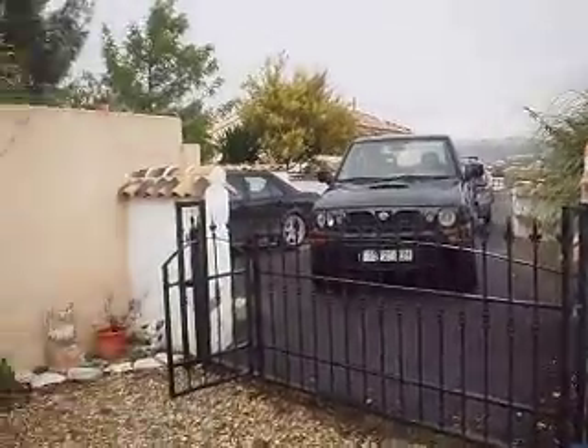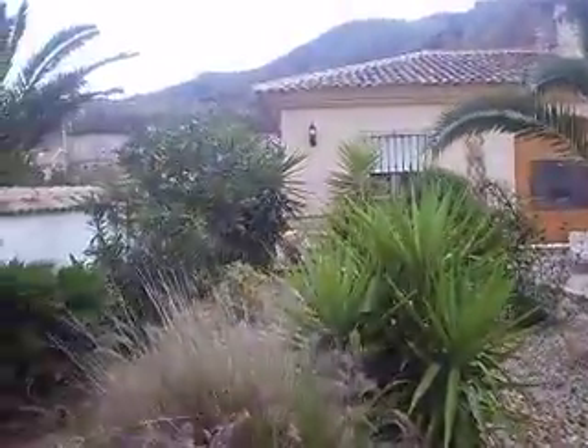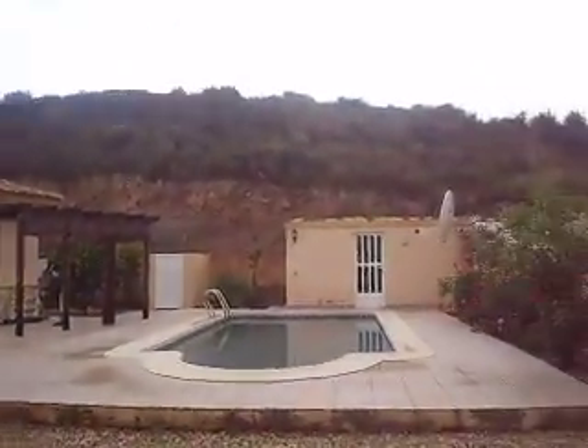This is a three-bed, two-bath villa, just a couple of minutes drive from the village of Arbolair. Fully walled and gated, with an approximately 600m plot. It's in a corner position.